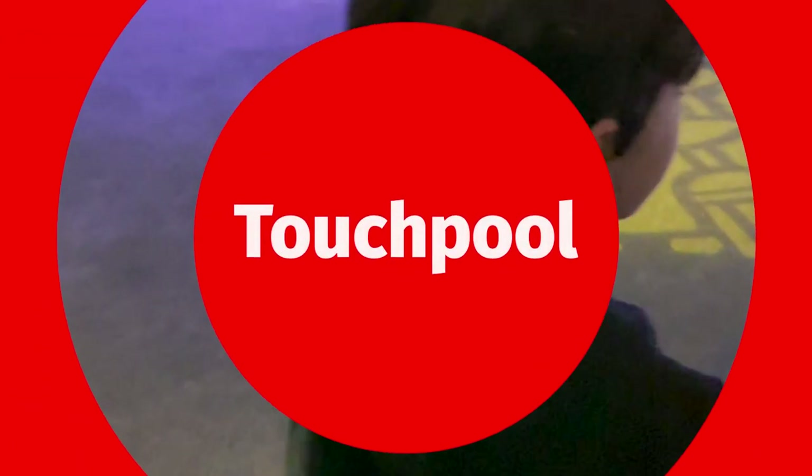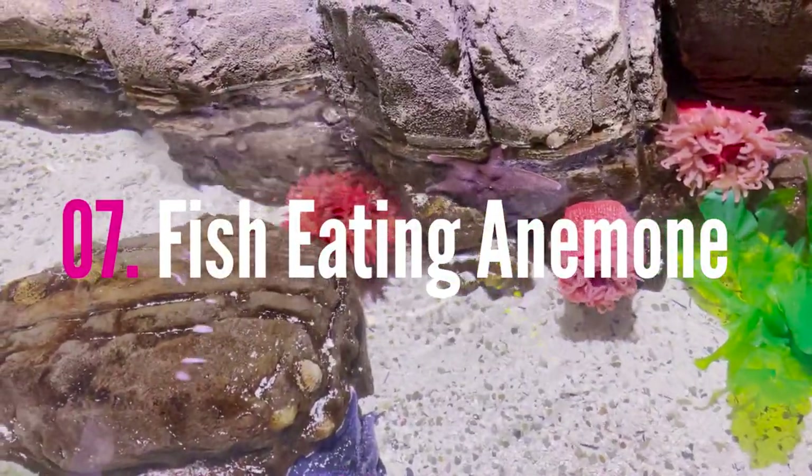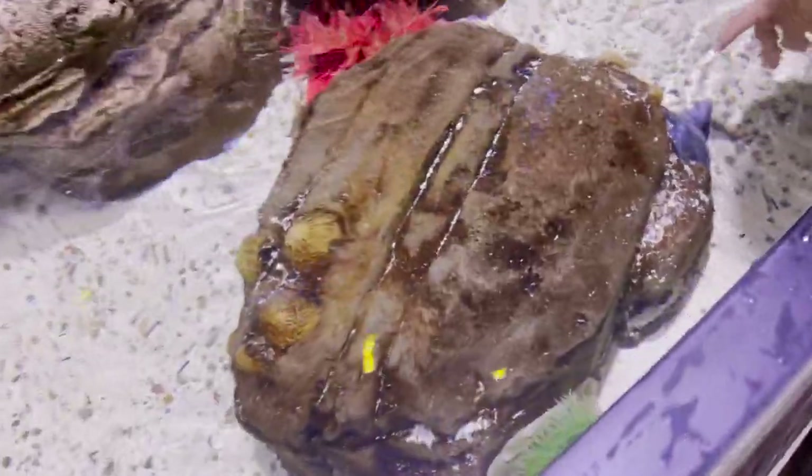There is timed limited entry so it wasn't crowded at all, and we really enjoyed ourselves. There's also a touch pool for little kids, and staff are around to help kids learn about what they're seeing and touching. There's starfish and anemone, and the new thing we learned about was a fish-eating anemone that uses tentacles to eat small fish and shrimp.